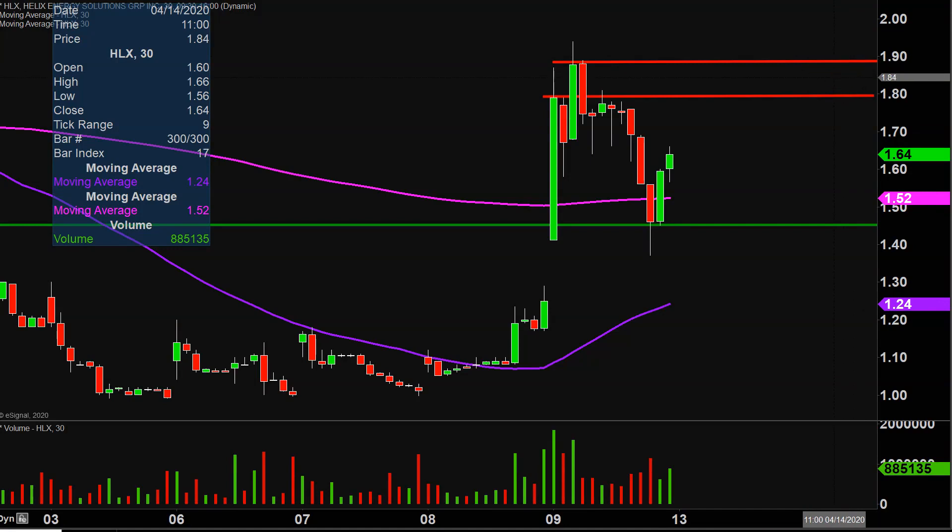But all in all, huge volume today, very eventful price action. So now it's just a question of can the price continue to build upon this momentum going forward? Let's see what happens.